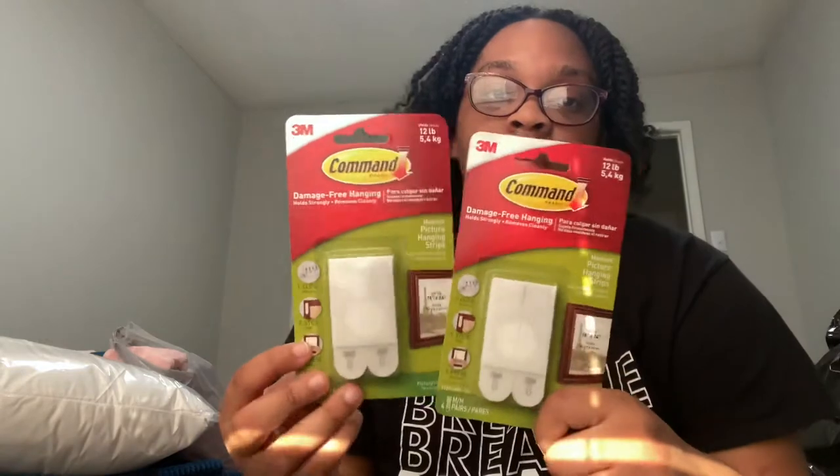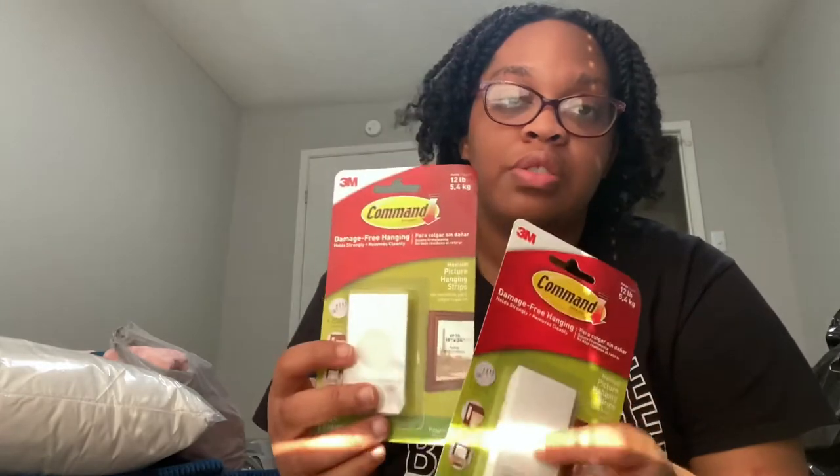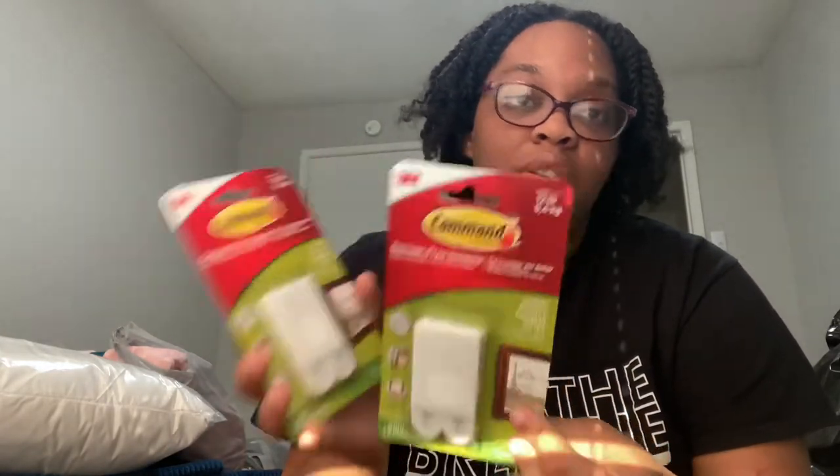I'm just grabbing stuff — I'm not going in order. These are also from Dollar Tree: command strips for a dollar. You can find them anywhere. I usually can't get these to stay on the wall — my pictures usually fall and chip the paint, which is the opposite of what they're supposed to do, but we're going to try. I think I'm going to make a video detailing the album wall collage thing from TikTok. Command strips are great if you're in a space where they'll charge you for putting holes in the walls.